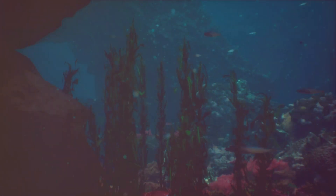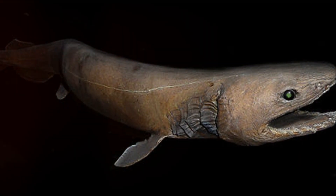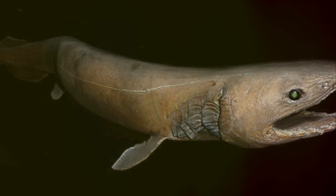Hello, Ocean Explorers. Welcome back to the Kid Wonderment Studio. Imagine a creature that looks like it swam straight out of a prehistoric ocean. Meet the Frilled Shark.